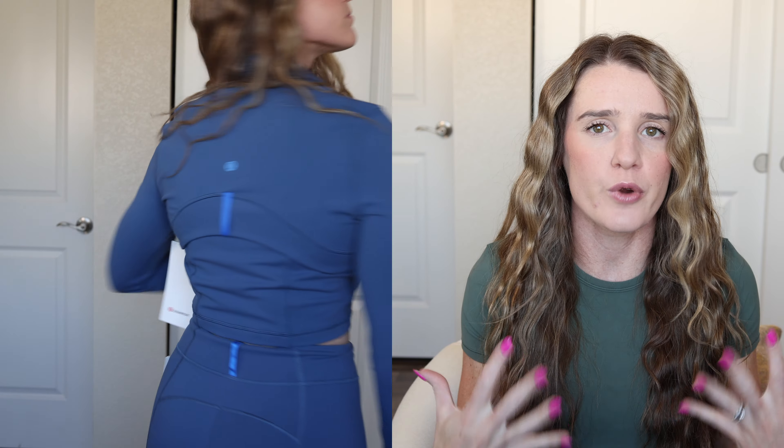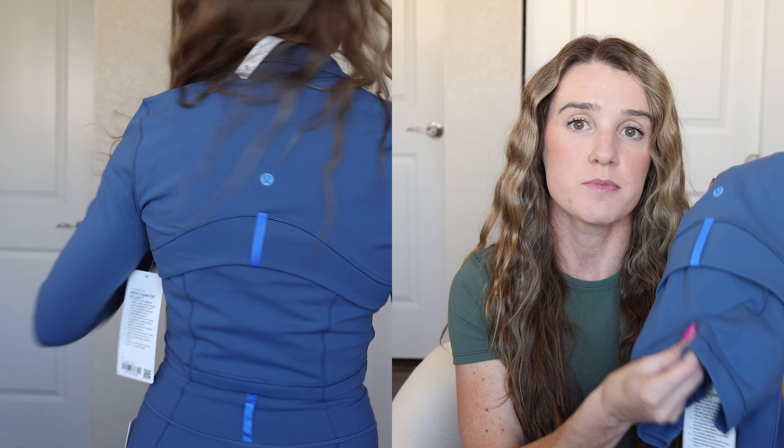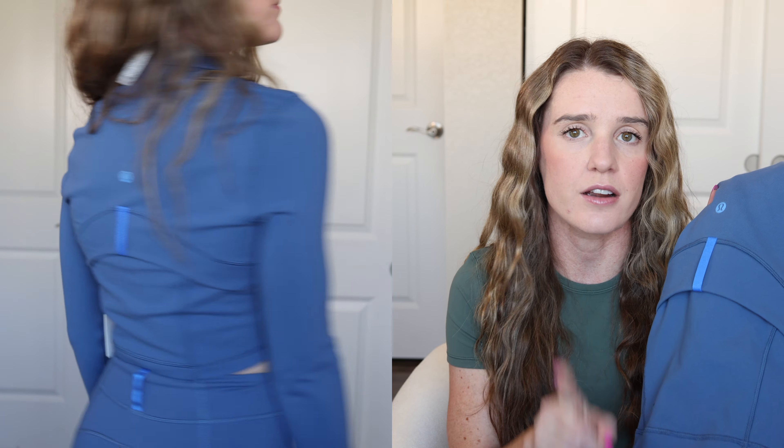If you have a C cup or higher, maybe size up one size to allow more room around your chest area, but you could also get away with sticking with your true size. This half zip is in the Luon material. There are two different materials within the Define collection: the Nulu, which is the buttery soft brushed material like the Align leggings or Align shorts, and the Luon material, which is more of a cottony soft material — and I personally think it's a little bit thicker too.